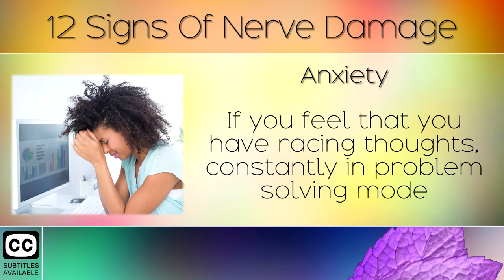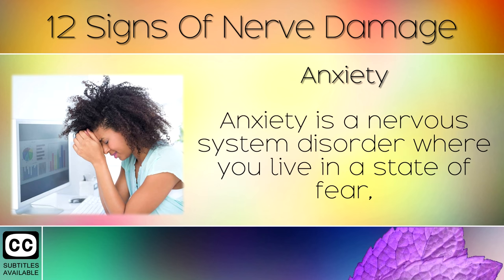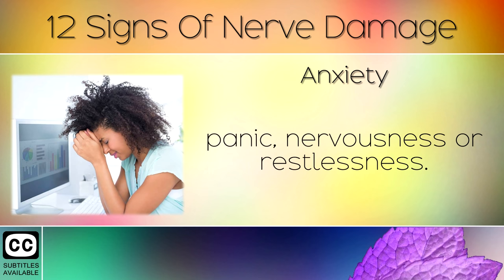Sign 11: Anxiety. If you feel that you have racing thoughts, constantly in problem solving mode, and find it difficult to switch off, you may be suffering with anxiety. Anxiety is a nervous system disorder where you live in a state of fear, panic, nervousness or restlessness.